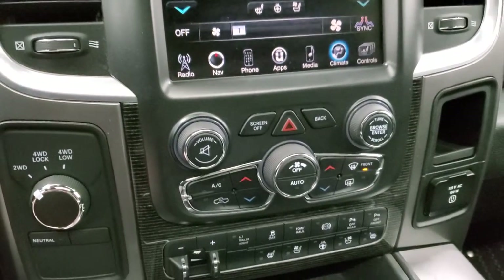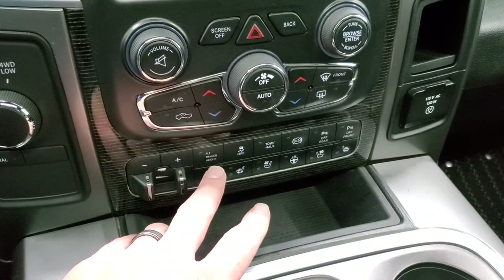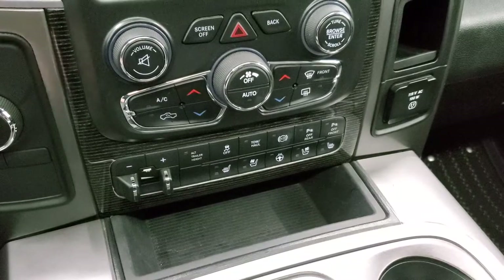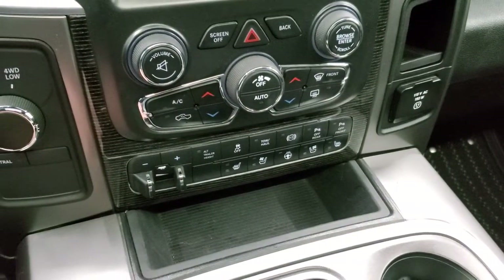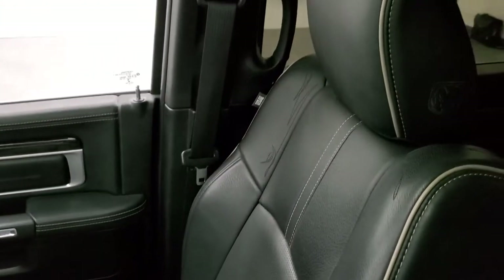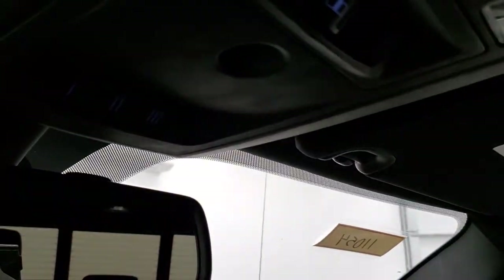Down below you get tactile controls plus volume and tuning knobs. You'll see the factory brake controller, and this one has the alternate trailer height setting with rear air suspension, so when you have a heavy load it'll pump up the back, and you can set it to different heights for different trailers. Stability control, tow/haul, factory exhaust brake, front and rear parking sensors, turn-dial four-wheel drive, and a 115-volt 150-watt plug-in. Passenger side floor mat and seat are in excellent condition with no rips or tears. The headliner is in nice shape and you do get the power sunroof, map lights, power slide rear window, and HomeLink buttons for garage door and security systems.